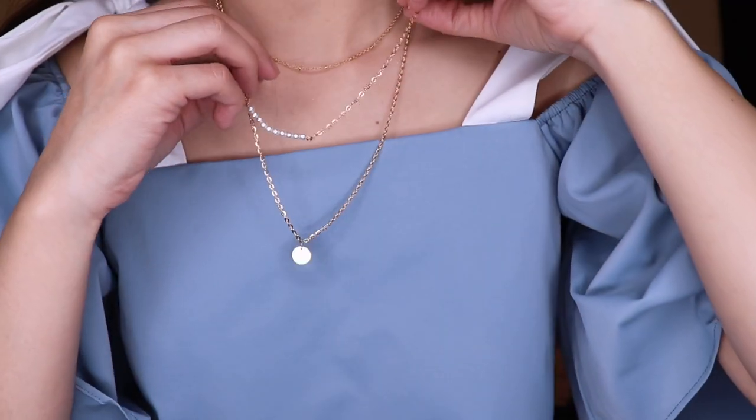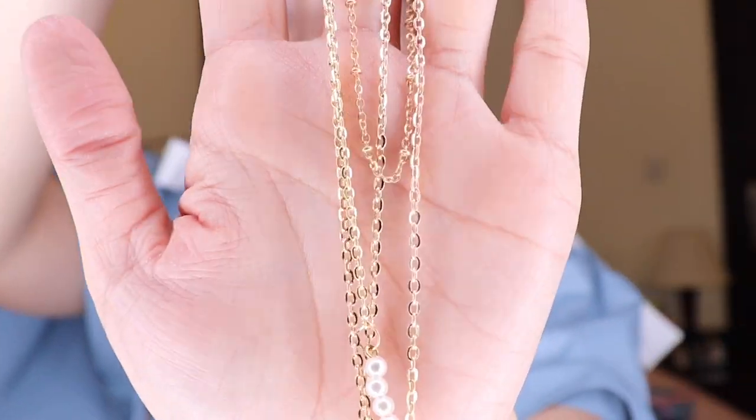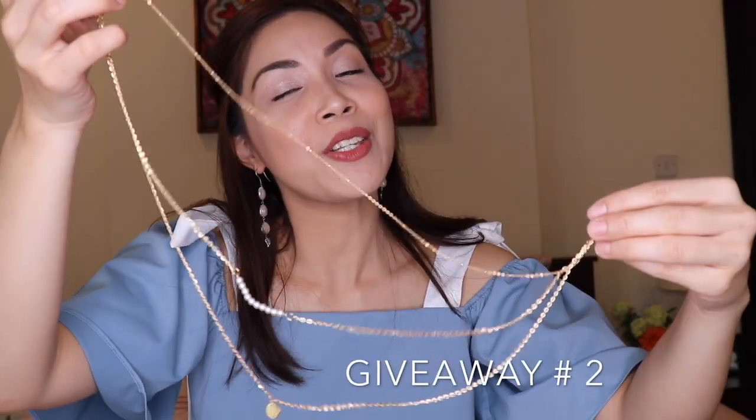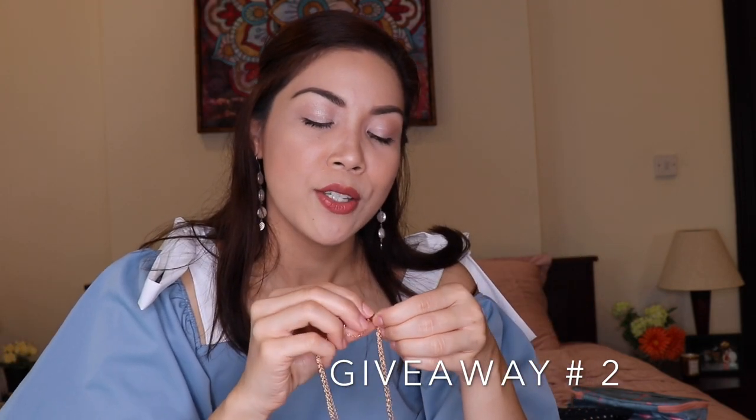I also got another necklace from Shopee — it's a layered necklace. In other shops, layered necklaces can be quite expensive. Let's try it on. It's not bad — of course, it's very affordable. It's truly costume jewelry, but for me, the gold color is a bit too bright and too gold. So I think I'll give this one away too — if you want it, just let me know in the comments below.